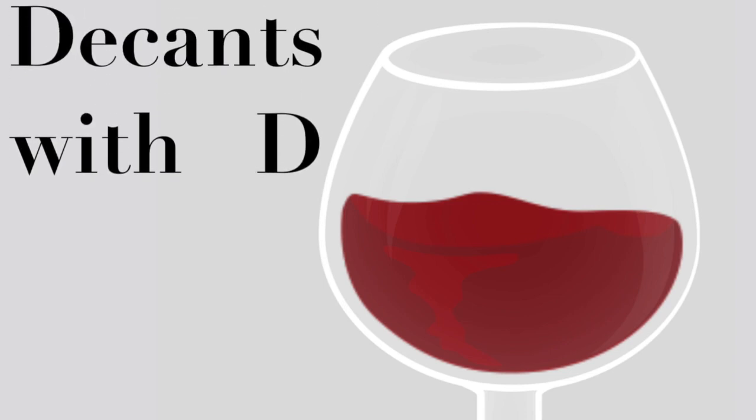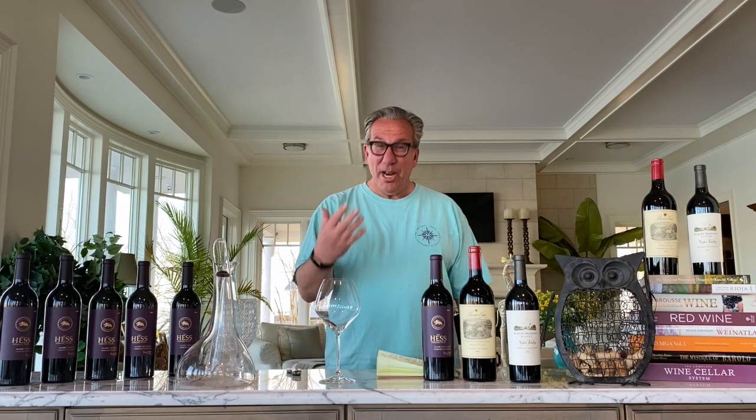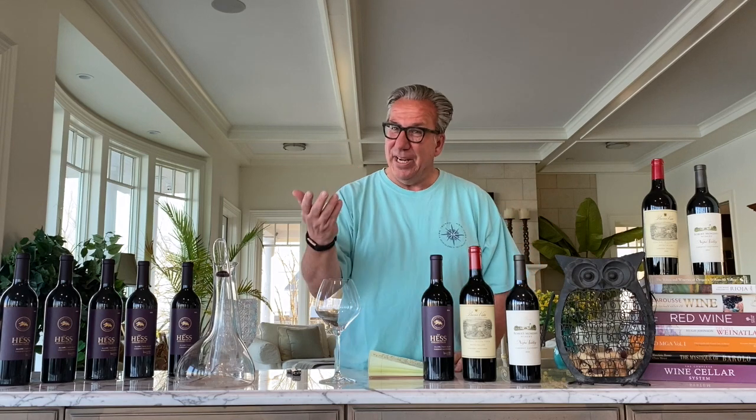Hello everybody, this is the next episode of Decant with D. I am Dietmar Ostermann and I am just the regular guy from Long Island who happens to be a wine connoisseur. I don't get paid by any of those vineyards, I just love to drink wine and I'm recommending wines that I like.